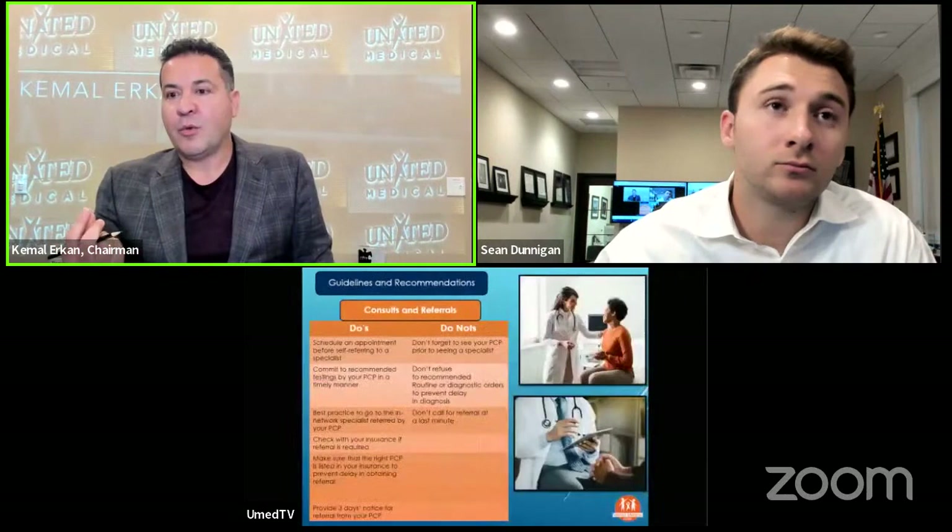Healthcare is the most heavily regulated industry, and liability is huge. For someone to expect us to just give medication without being seen for an entire year — that's not going to happen. It's not the right practice. There are some practices out there that may take those types of patients, but we won't do that. Our goal is to do our job at the best level and make sure that when we go home, we don't have to worry about putting people in trouble.